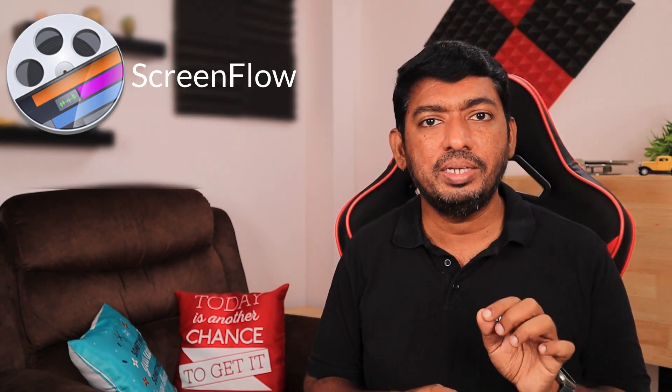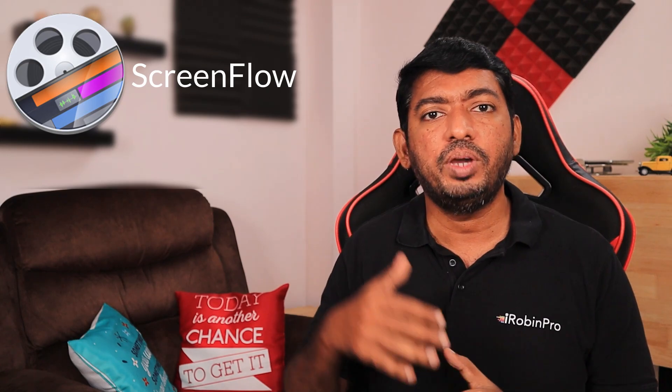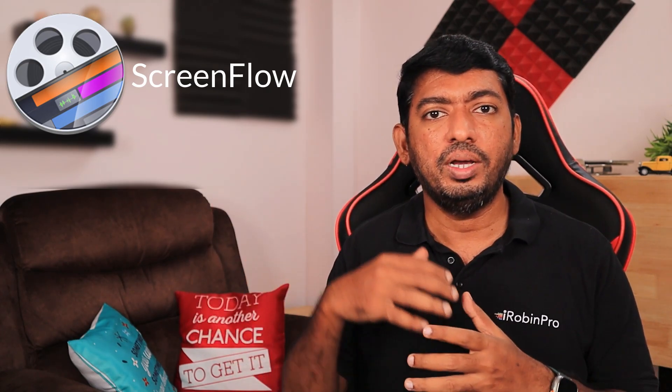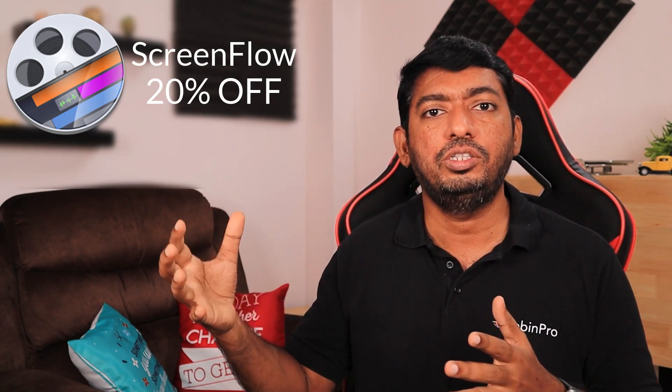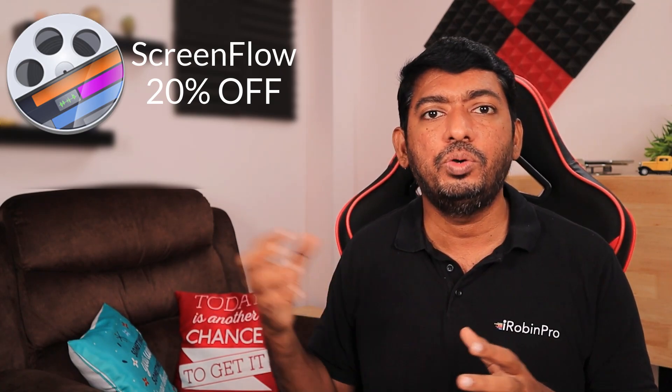The next important software is ScreenFlow. I've done a video review about it in the channel. It is one of the best pro-level video editing applications available exclusively for Mac — not available for Windows. If you can't go for Final Cut Pro or find the price too high or the learning curve too steep, consider ScreenFlow. Not just a video editor, it also has a screen recorder to create tutorials, presentations, or application walkthroughs. You can include audio, pictures, royalty-free stock content, and video footage from your DSLR or iPhone.